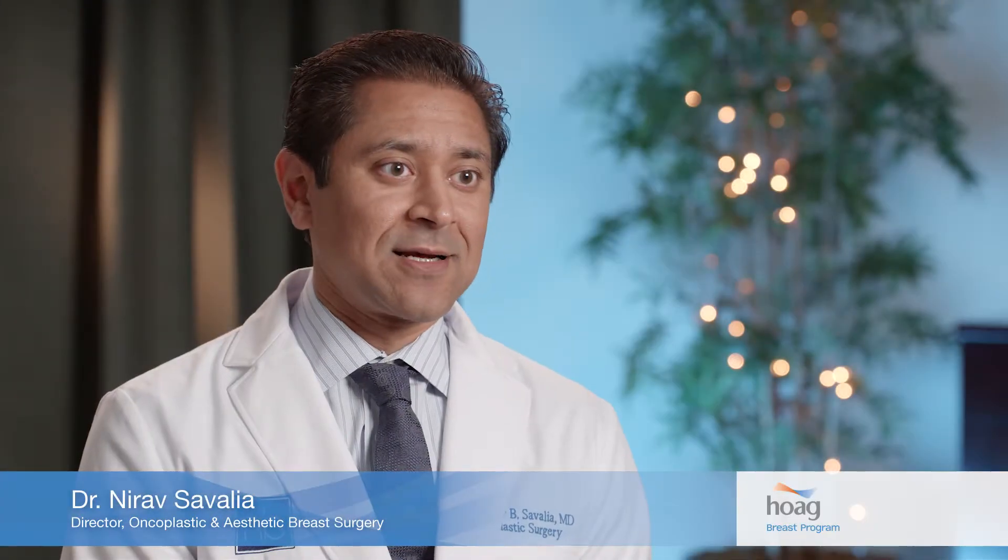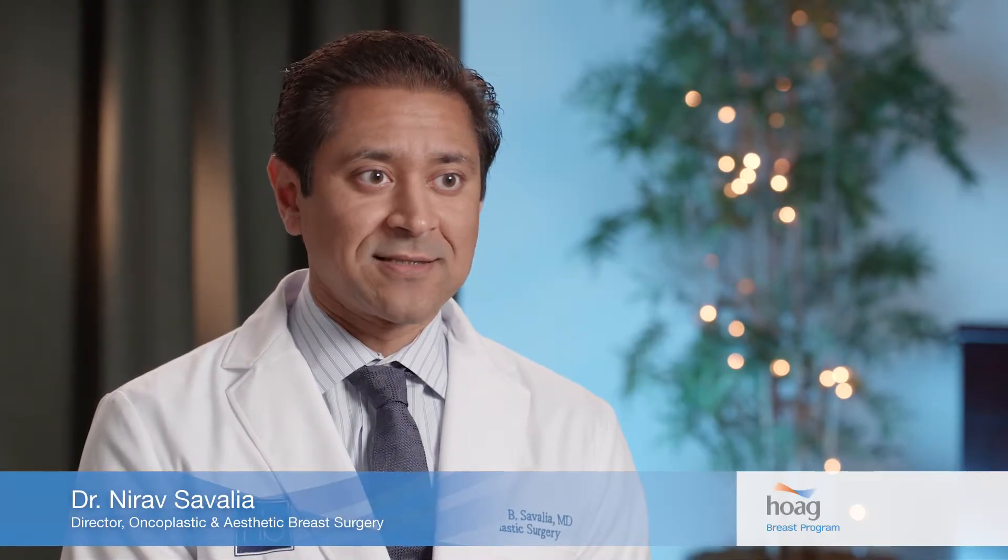I'm Nirav Savalia and I'm a plastic surgeon and I'm director of oncoplastic and aesthetic breast surgery at Hogue.